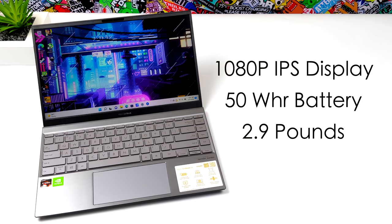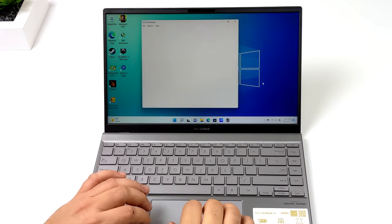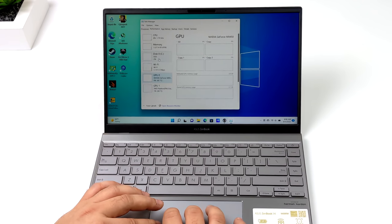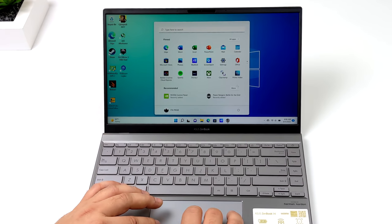We've got a 1080p IPS display, a 50Wh battery, and it only weighs 2.9 pounds. When it comes to everyday PC performance, this thing is really snappy. In the past we've tested the 5500U on the channel — 6 cores, 12 threads. It's got plenty of power to get you by, as long as it's clocked correctly.